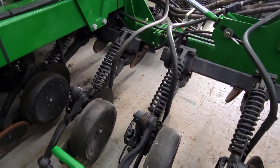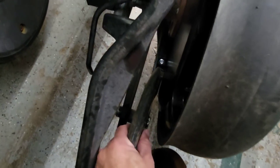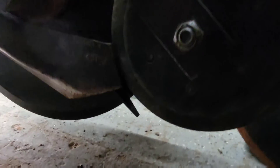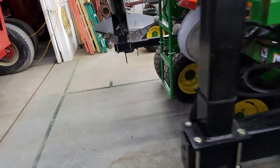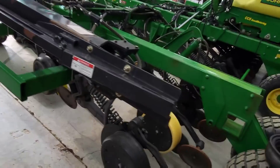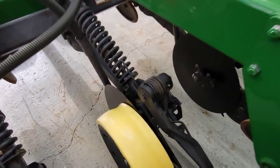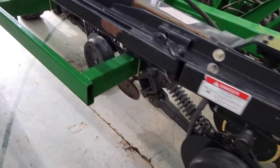Phil's been working on this air seeder — he's really flying right through it. New blades on everything, new seed tabs, replacing some of the gauge wheels. Checking all the bearings. We have some new gauge wheels — the rubber pieces — that we're putting on using the press. He did get a couple of things to try: some gauge wheels that are just a different material to see if they last any longer.